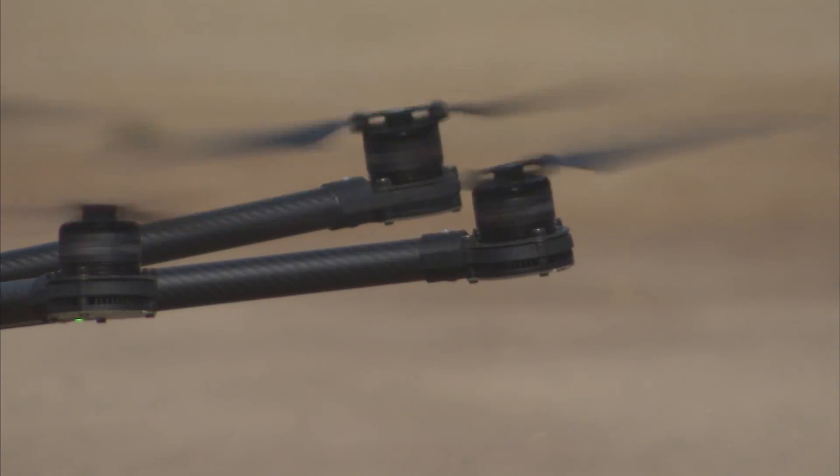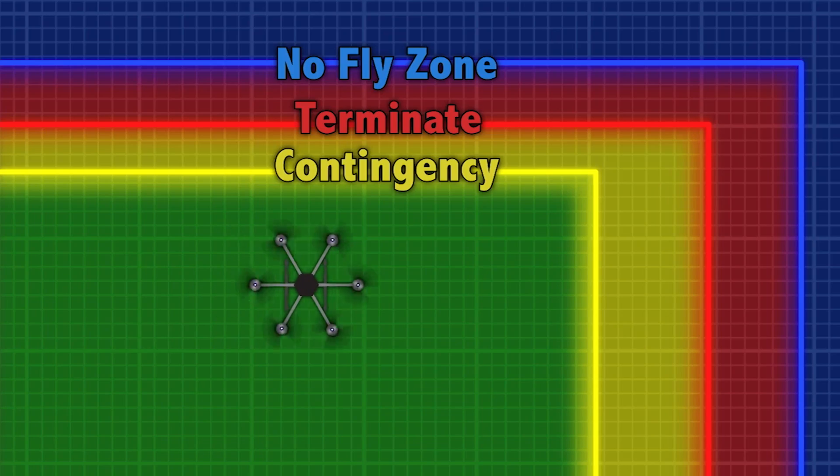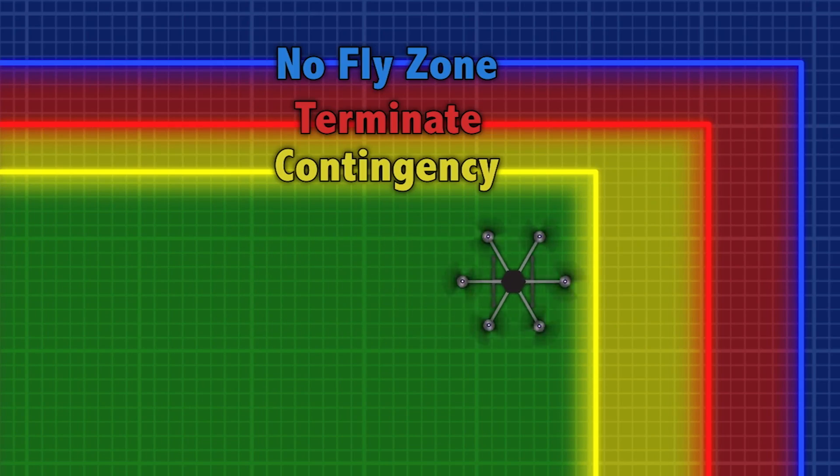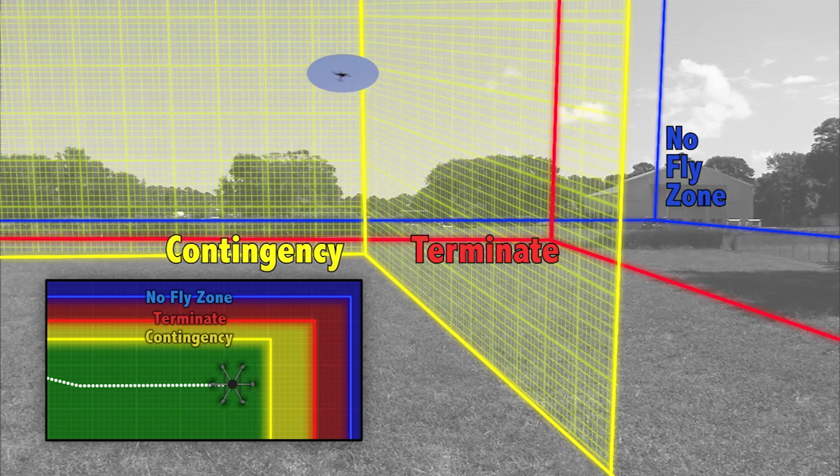Test flights on a variety of small drones have demonstrated how the technology works. To keep drones out of no-fly zones, Safeguard establishes three boundaries for each region: a hard boundary, which is the edge of the no-fly zone; a terminate boundary; and a warning boundary.